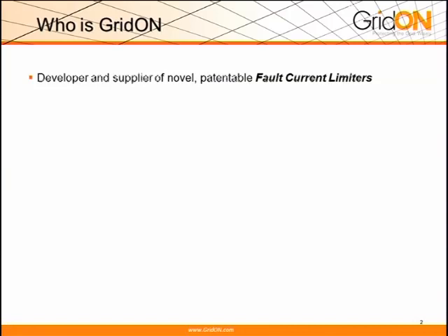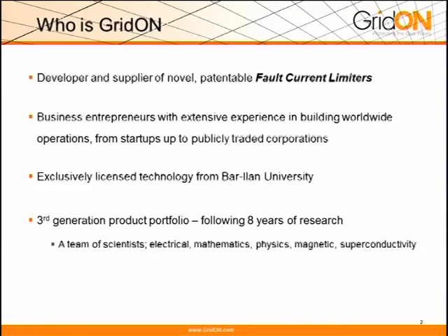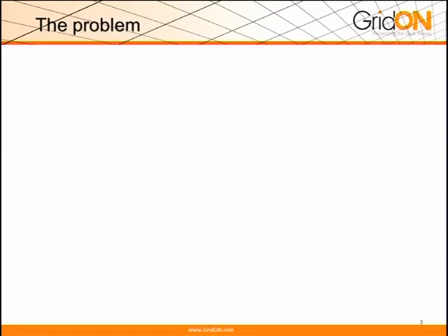My name is Yoram, and what we do is develop and sell products called fault current limiters. We are a group of entrepreneurs that three years ago teamed up with the Bar-Ilan University, where the technology was developed already eight years ago in a multidiscipline area, mainly physics and magnetics. Over the last year, we also finished the first round of investment by Wilson Transformer Company, who is also our manufacturer.